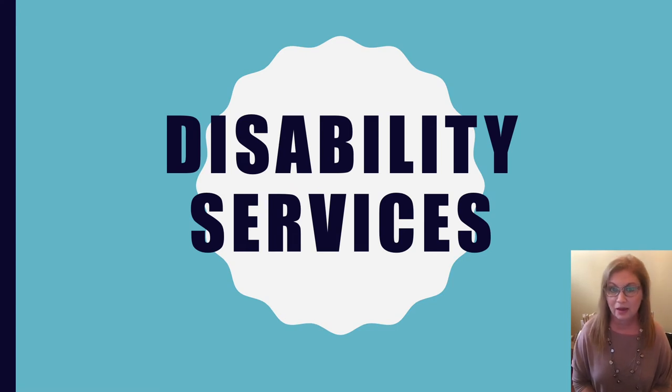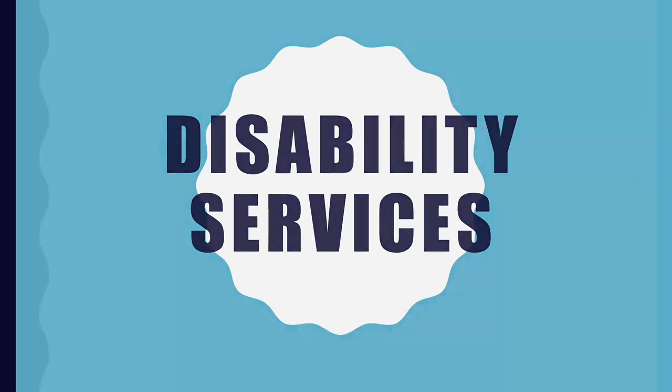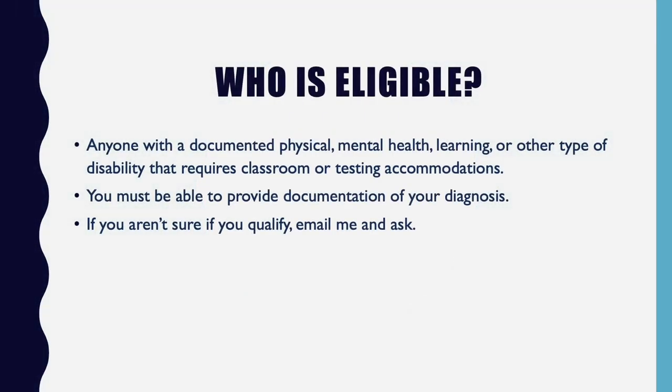I'm also the Director of Disability Services, so I'd like to talk briefly about that. The main thing you need to know is who is eligible. Disabilities cover a wide range — physical, mental health, learning, or any type of disability requiring an accommodation in the classroom or in a testing situation. One important thing to remember: you must provide documentation that you have a disability.